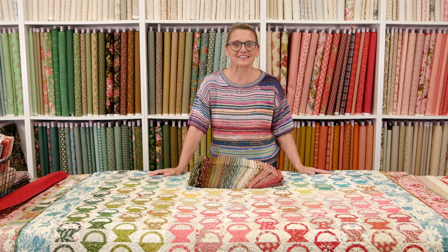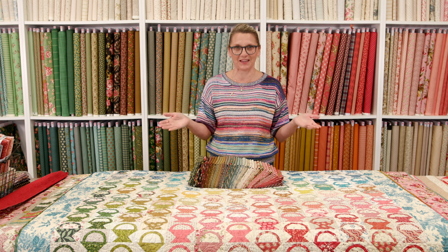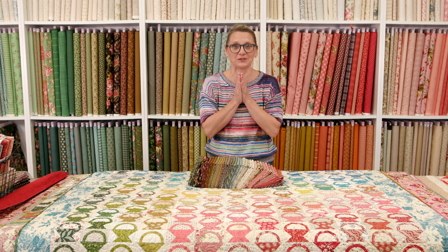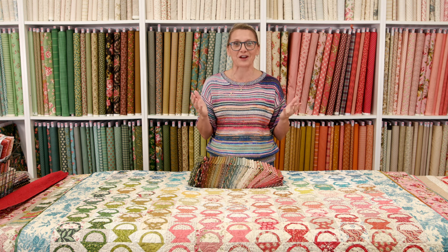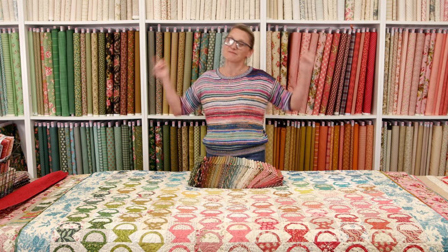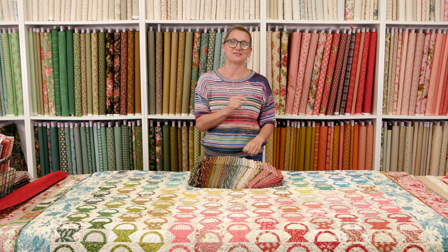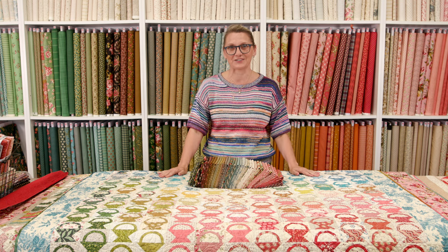Hi everyone, I'm Editha Sittar from Lunger Basket Quilts. Welcome to Quilting Window Life. Thank you for being so patient and waiting for us. With live shows, sometimes there are technical difficulties we have to overcome to make sure we bring the show to you and have some fun. And this week, do I have a fun show for you.